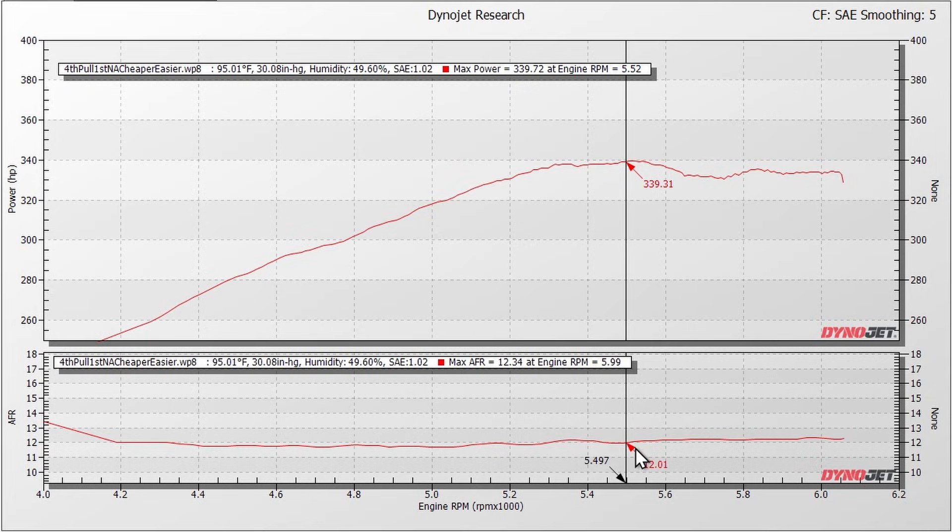What's interesting on this pull is you'll notice we were a little bit rich at 12 to 1 air-fuel at about peak horsepower, which was 5,520 RPM.